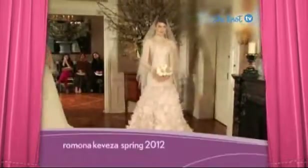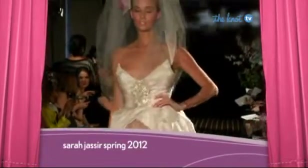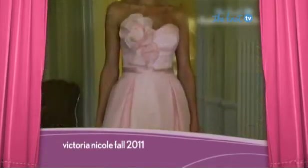Last season we said nude was the new white — this season designers have turned it up a notch. Our number six trend is pretty pink gowns. Pink is not only a beautifully romantic shade but is also extremely flattering for all skin tones.